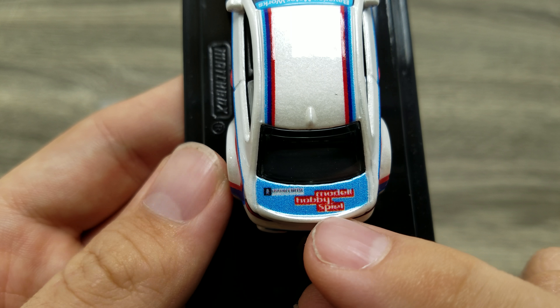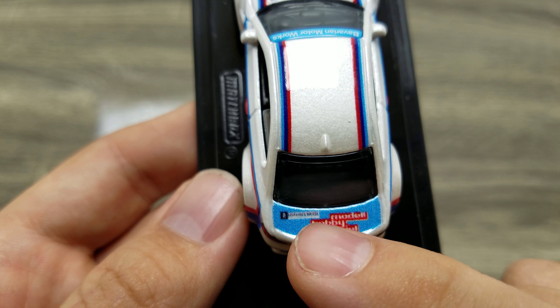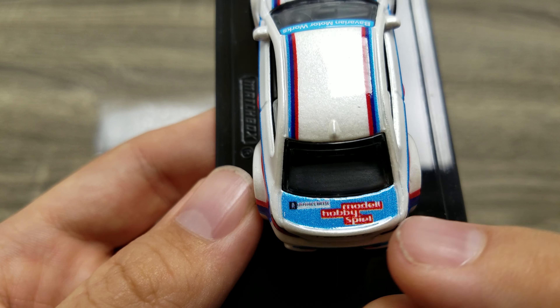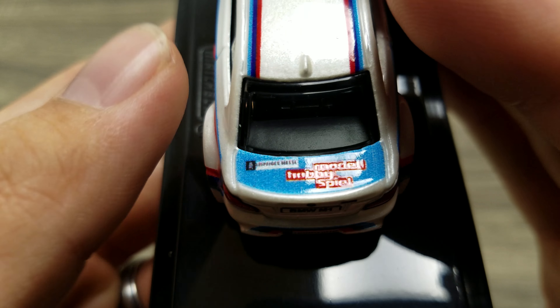Matchbox has unfortunately picked up the same printers they're using for Hot Wheels, where the tampo machine looks like someone's inkjet printer from the 90s made the print. You can see all the lines and everything in it.